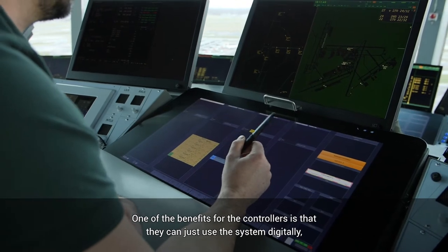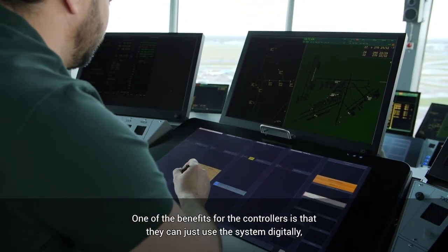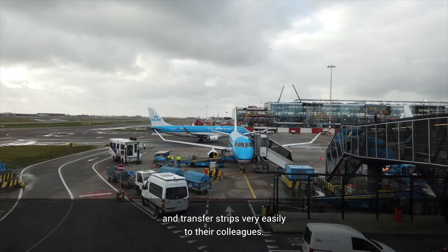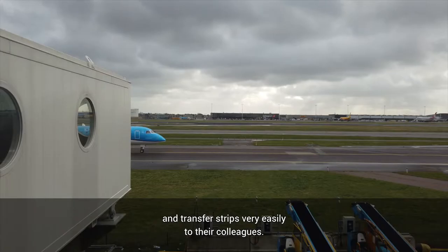One of the benefits for the controllers is that they can just use the system digitally — improving safety, improving efficiency, and transferring strips very easily to their colleagues.